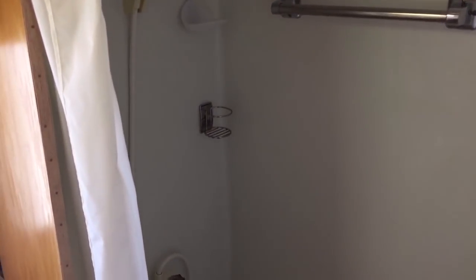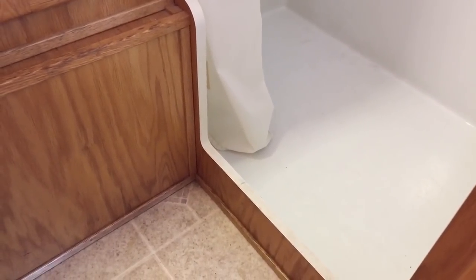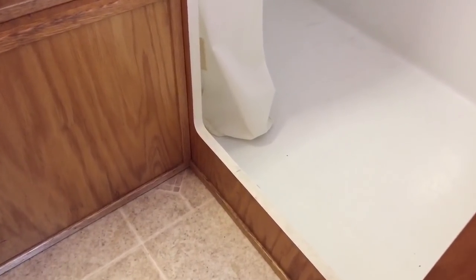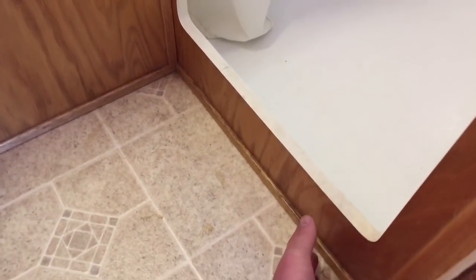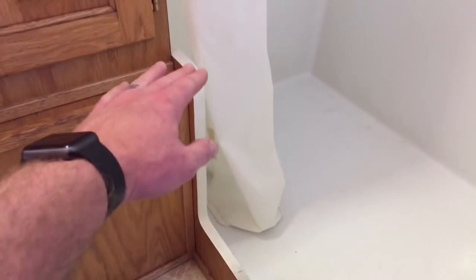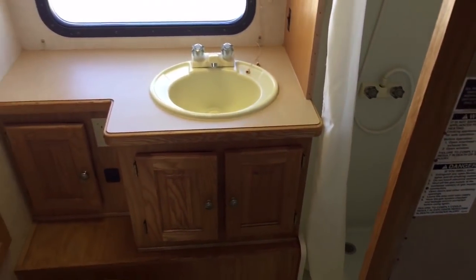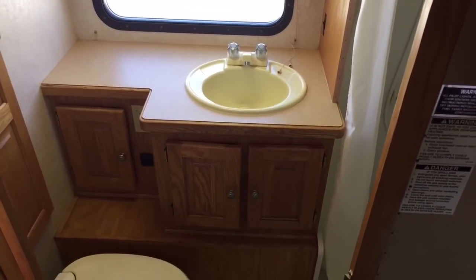Nice big shower. One thing that stood out to me when I walked into this unit — I get a lot of people who say they have a hard time stepping into the shower because most of them it's a pretty high step. They made this a nice low step, so it's easy to get in — maybe four or five inches off the ground. Most of them are up higher, a couple feet, so they can be harder for some people to step into.